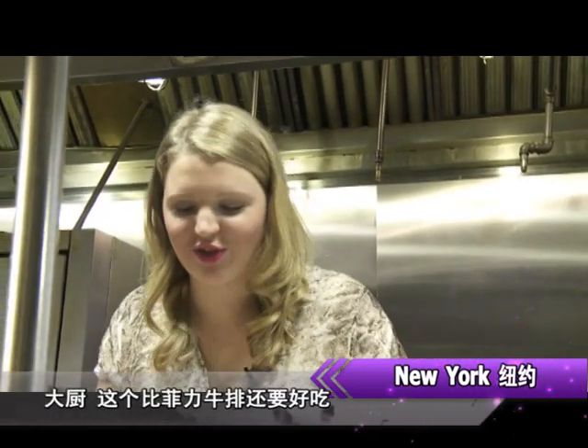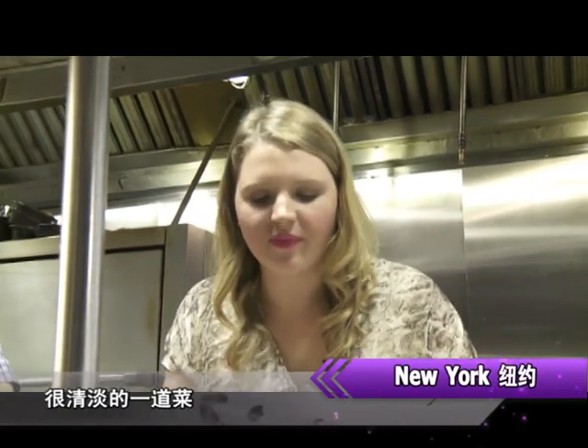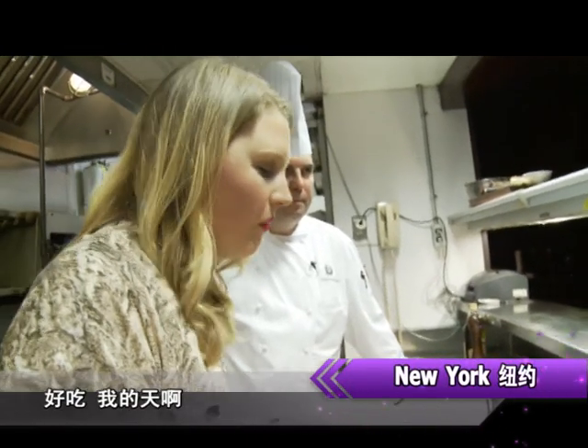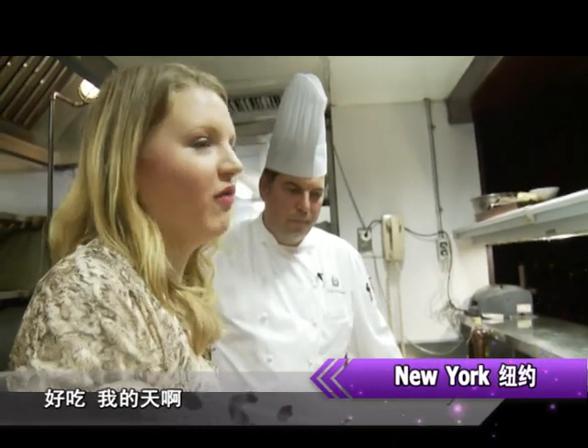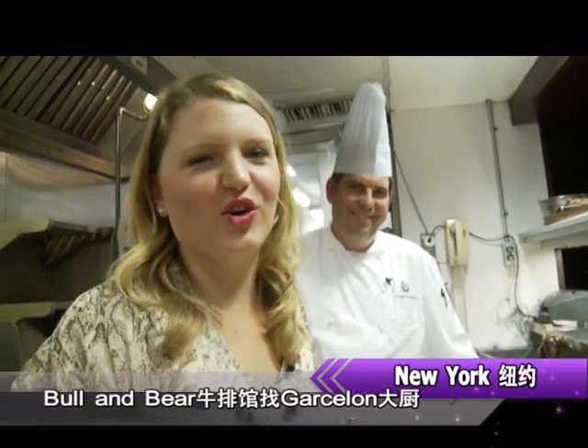The Dover sole is so good — very refreshing, like a good light meal. If you want great food, whether it's on land or sea, you should definitely check out the Bull and Bear here at the Waldorf Astoria Hotel.